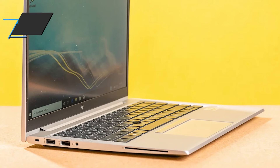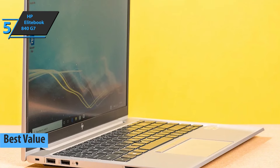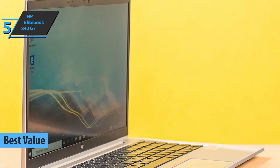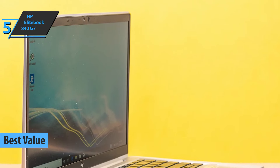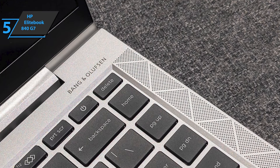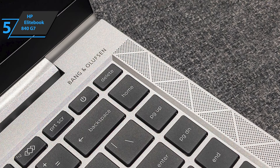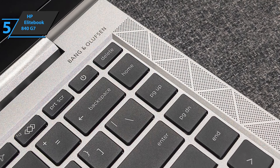Our list for today begins with the HP EliteBook 840 G7, the best-value business laptop available on the market in 2022. Intended especially for professionals searching for powerful, safe, and durable computers, this model rivals the Lenovo ThinkPad X1 Carbon in the market of top ultra-portable devices. Right out of the gate, HP surprises you with a modern, high-quality computer.